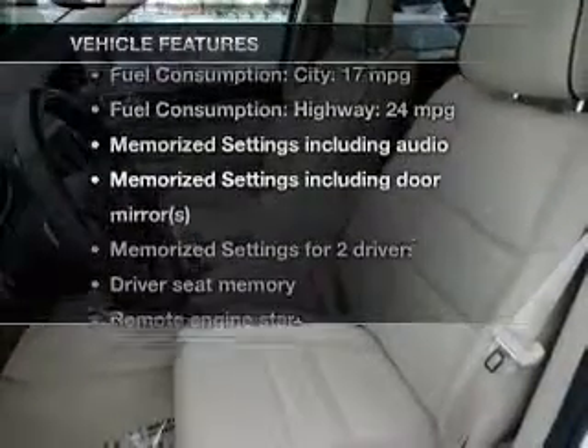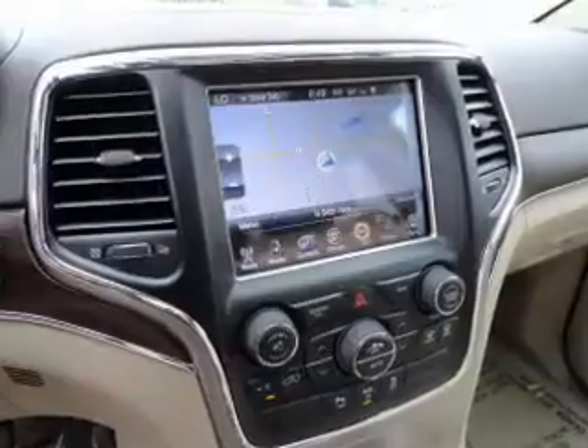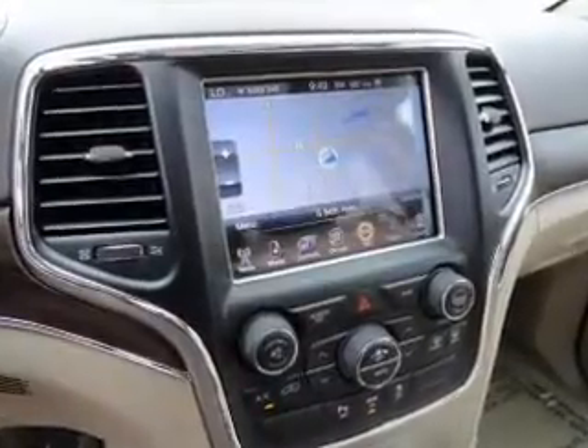Memory settings are just one of the extras. Plus, enjoy these notable features included in this vehicle: keyless entry, leather seats, power door locks, power windows, cruise control, Bluetooth wireless, and a DVD system.